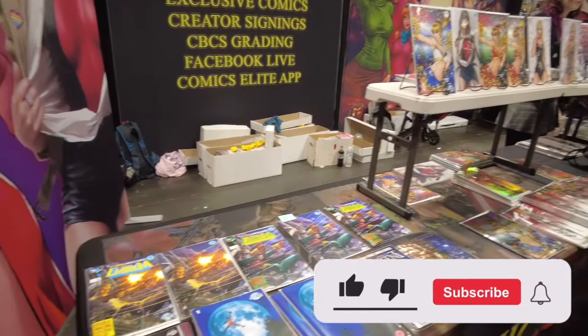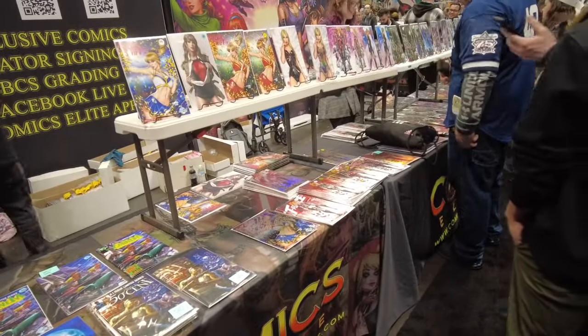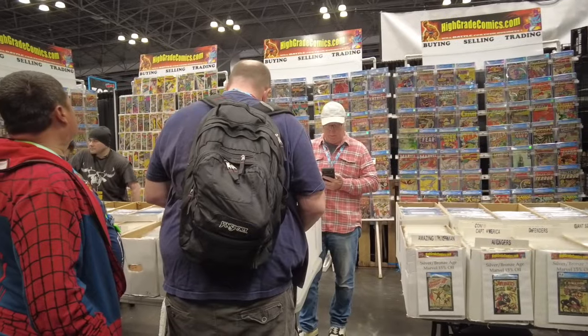Like and subscribe — it helps out the channel. Ring that little bell; it'll notify you when I upload new videos. Elite Comics has tons of comic book exclusives, and there were 366 New York Comic-Con exclusives.